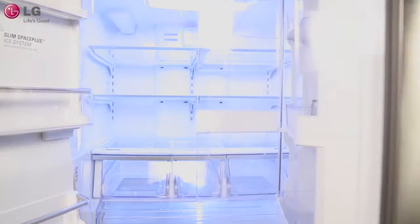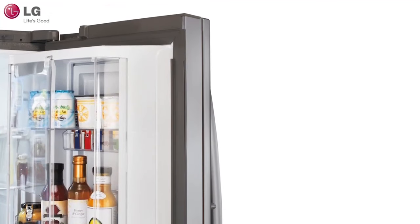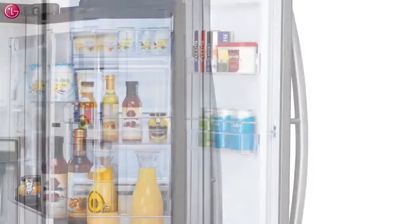Now you can have all the things you love about stainless without the need for special cleaners and constant attention. LG's print-proof fingerprint and smudge-resistant finish easily wipes clean with a soft dry cloth for a distinctive kitchen that handles real life styles.